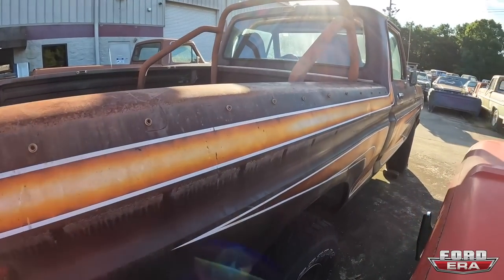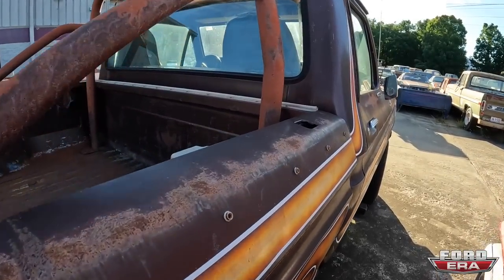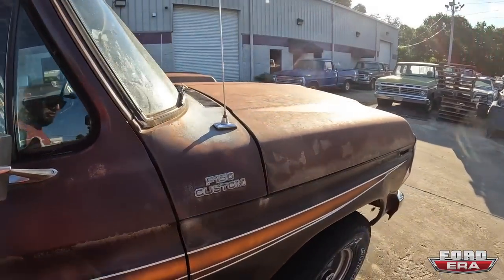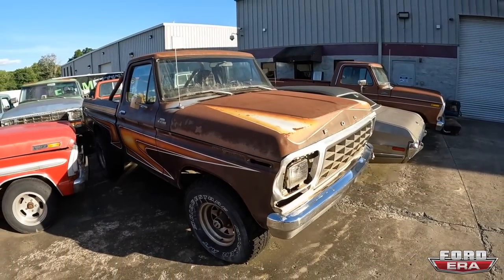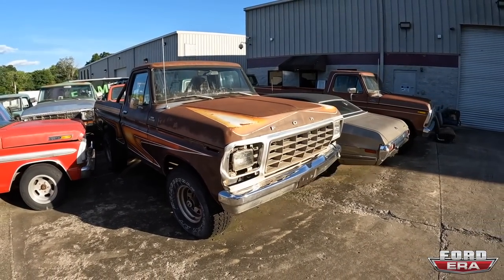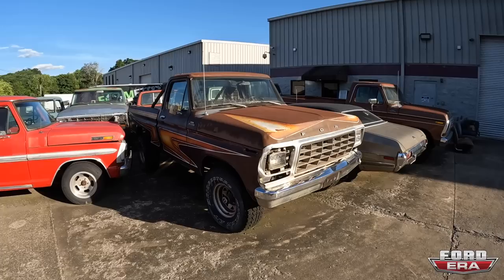When I thought I was coming here, it was just to buy one truck and I was really going to try to buy this Midas truck. I think I ended up with it — that's pretty cool. I don't know the exact plans for it, but I'm going to bring it back to her former glory.